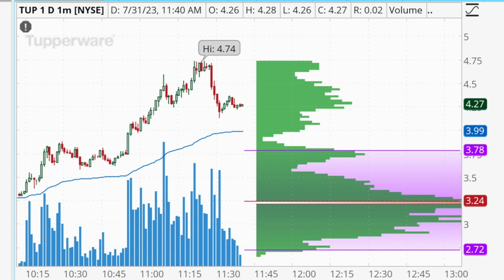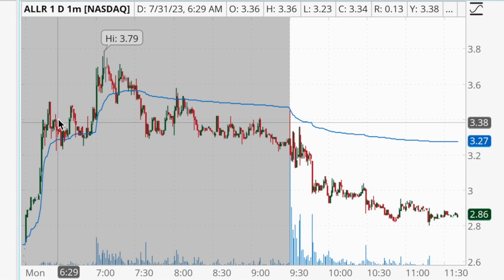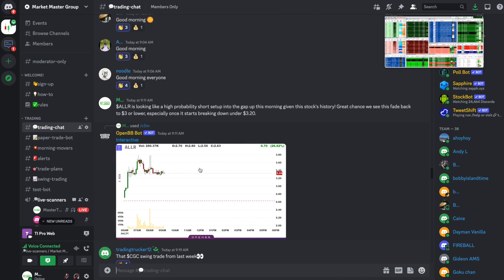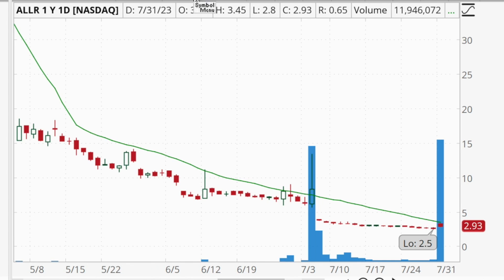All in all it was a solid, stress-free trade. Some traders in chat did great with this one as well. That was my only trade today — I hit my goal of $1,000. I also want to quickly break down a trade I almost got into that I posted in the group: the stock ALLR. ALLR was gapping up in pre-market, and I posted that this was going to be a really high-probability short setup. Short selling is when you profit from a stock going down, and with ALLR I posted this morning that it looked like a high-probability short given the stock's history.